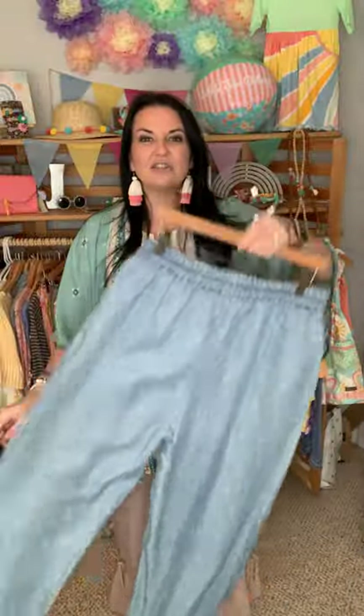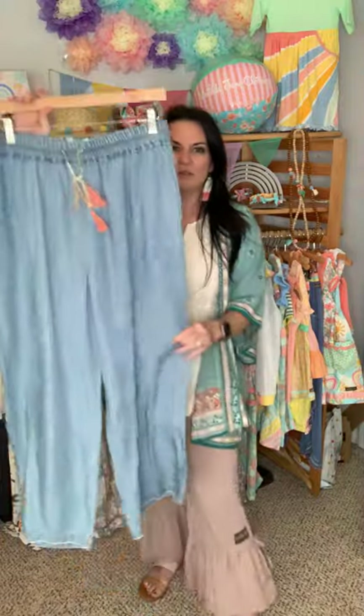They're a great little addition — easy and comfortable. Not tight, not restricting, and you can just enjoy actually wearing a pair of pants. It even looks super cute with the kimono. Chambray pants come in extra small to double XL and run true to size.